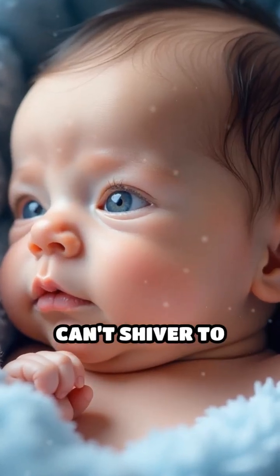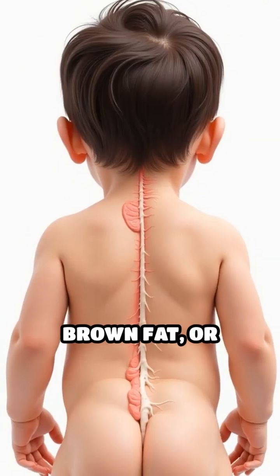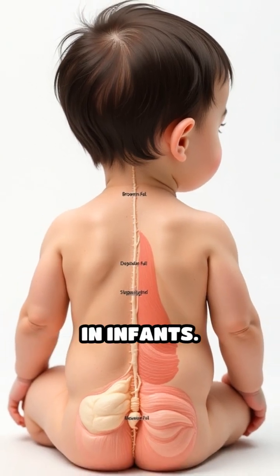Did you know newborn babies can't shiver to keep warm? Instead, they rely on a remarkable tissue called brown fat. Brown fat, or brown adipose tissue, is found mostly between the shoulder blades, around the neck, and along the spine in infants.